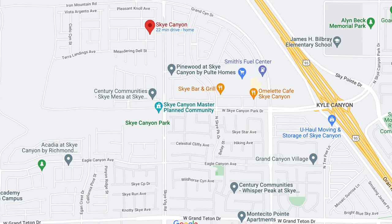Sky Canyon is a newer master plan community in the northwest part of the Las Vegas Valley, right off the 95 and Sky Park Drive Parkway. It was developed around 2017, maybe even 2016. It is a newer master plan community that is still growing, and they plan to have around 6,500 homes. There are about three different phases in this community.